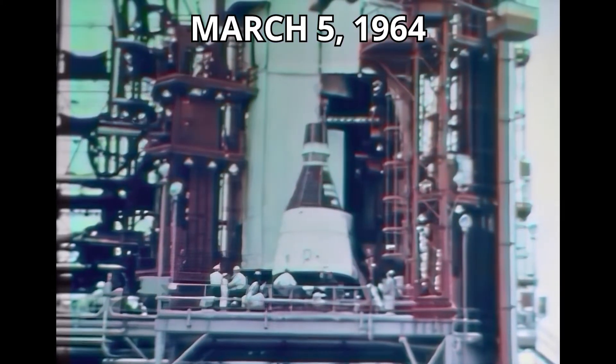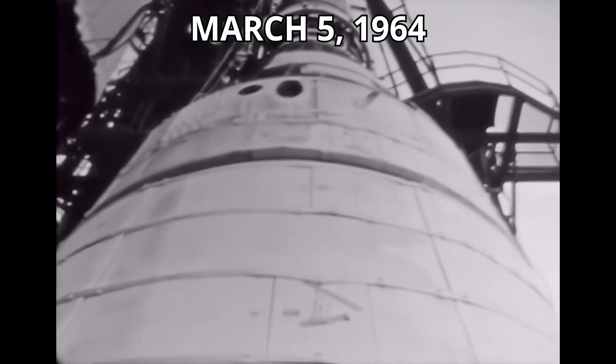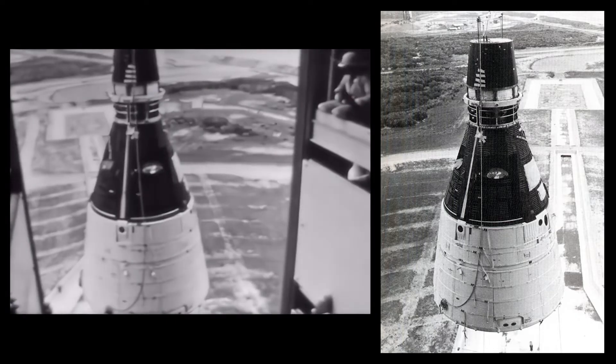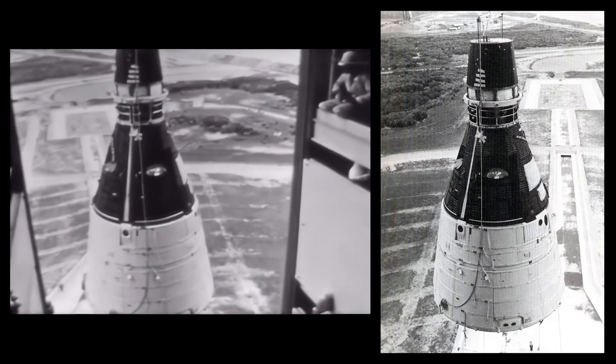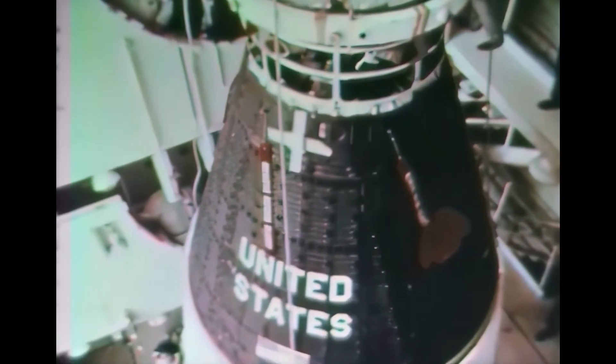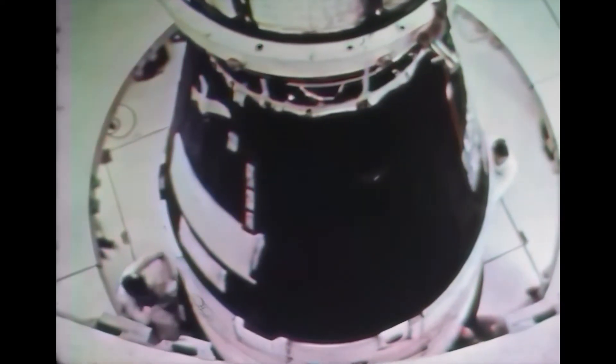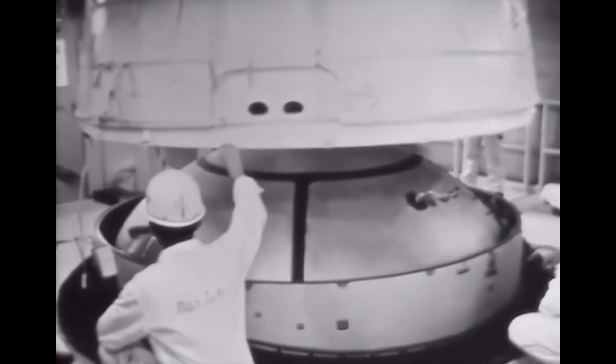On March 5th, spacecraft number one was hoisted in the gantry on launch complex 19. The unmanned spacecraft was to be inserted into a low Earth orbit and would not be recovered. In the gantry white room, pre-mating inspections and preparations were undertaken. The spacecraft was then lowered to Gemini launch vehicle number one and the two were joined.